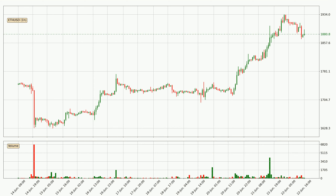Looking at the Ethereum hourly time frame, the price moved only slightly to the upside with around 0.4% in the last 24 hours, with a current price of $18.81.